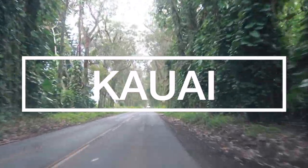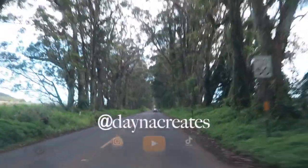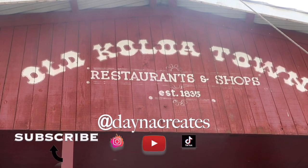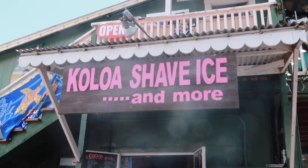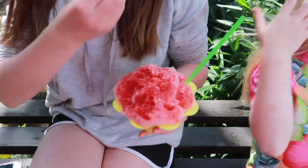We're going to start in the Tunnel of Trees. It's one of the most iconic streets in all of Kauai and it leads directly into Koloa Town where you can get amazing shave ice. I wouldn't share with anyone — just keep one for yourself, enjoy it, and sit down and have a good snack.